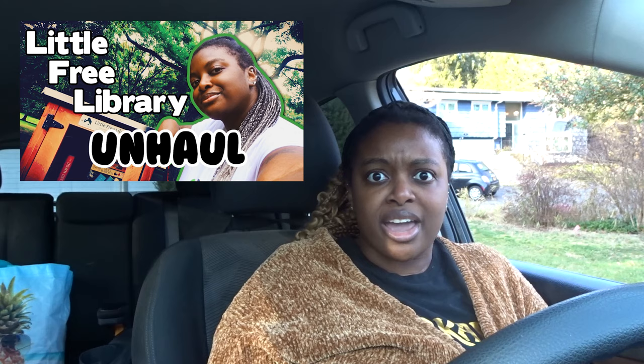It is 5:13 and it's not pitch black outside. It's also not freezing cold, so a lot of things are aligning. I'm warm. A lot of things are aligning for this video to happen. I think the last time I did a little free library unhaul — which is still one of my most popular videos, and I don't really understand why — it was summertime, which makes sense because it's warm enough to be out, you have more daylight hours.